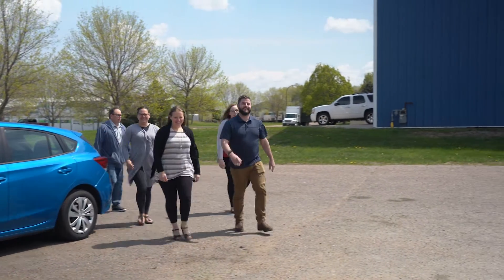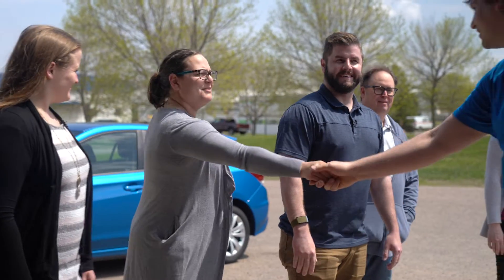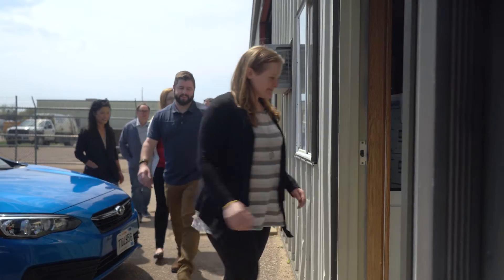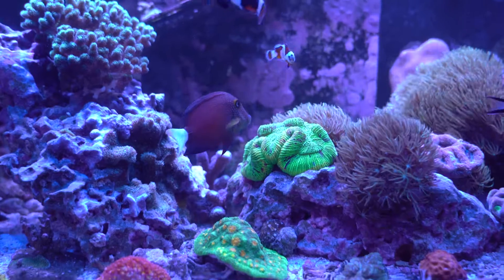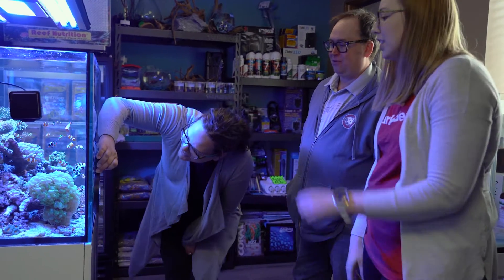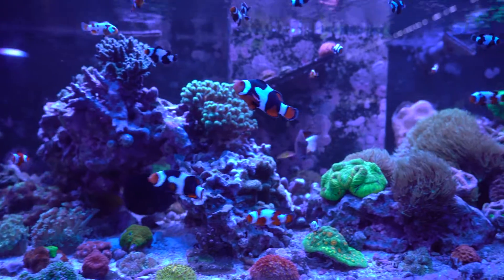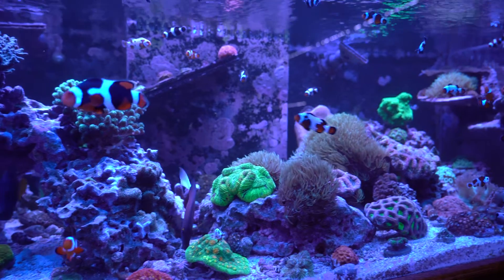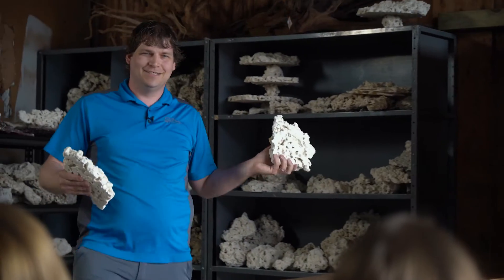We didn't know what we wanted at all initially — we didn't even know if we wanted freshwater or saltwater. But it became apparent the second we entered the store. As soon as we saw all of the colors and the coral with the saltwater, it was an instant push in that direction. So we sent off the dimensions and started working with Matt Wickers from Sioux Falls Aquatics to kind of map everything out.